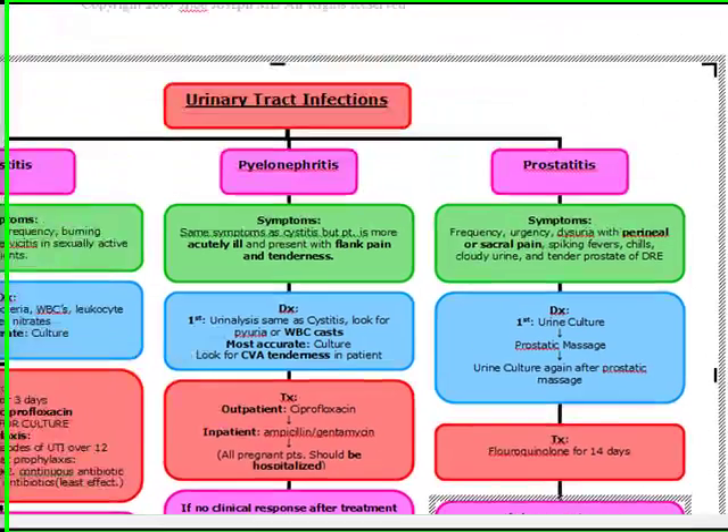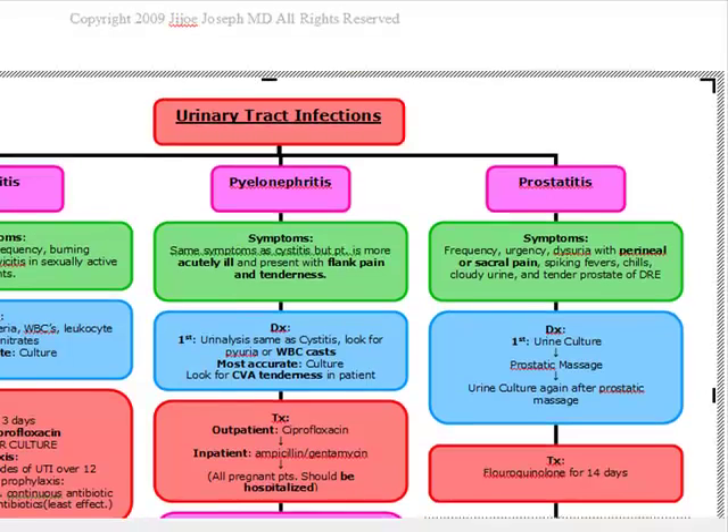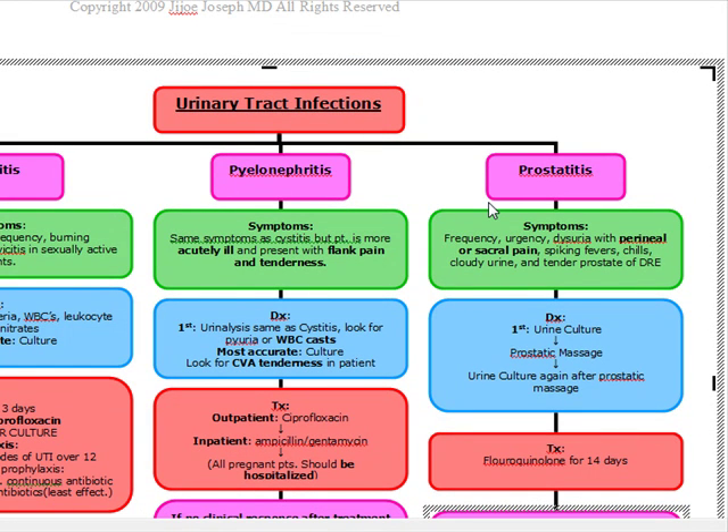This is a good comparison of all three urinary tract infections. There are just a couple of distinguishing characteristics to differentiate between them. If you know those, as well as your diagnostic steps, treatments, and prophylaxis, you'll be good for the test.